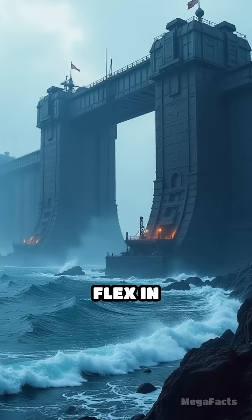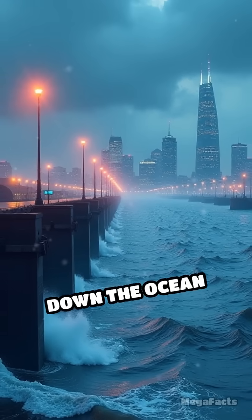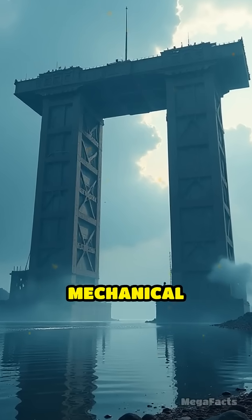Alright, let's talk about the ultimate flex in engineering: mega-flood barrier systems. Imagine staring down the ocean and saying, "Not today!" That's what cities like Rotterdam and Tokyo do every storm season, thanks to these colossal mechanical beasts.